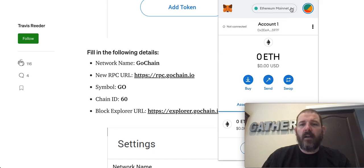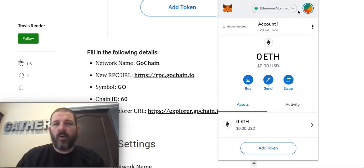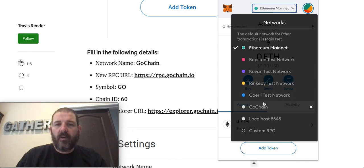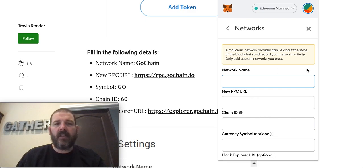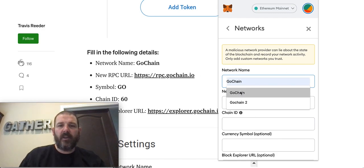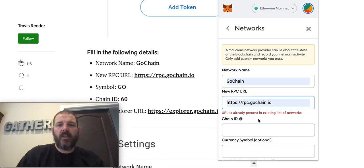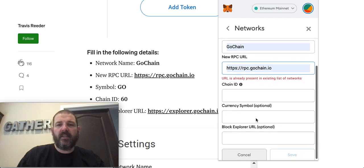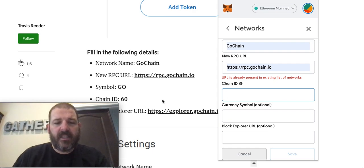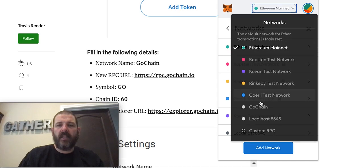You're going to see that I already have GoChain on there because I walked through this before. I don't want to be a fool any more than I already am. Let's walk through the process anyway. You go to Custom RPC — it's not going to let me add a second one but we can go through it. You start typing GoChain, then enter the new RPC URL. It says 'URL is already present in existing list of networks.' Your chain ID is 60. That's about all the information you need, then you hit Save.